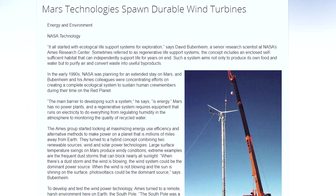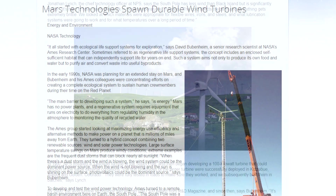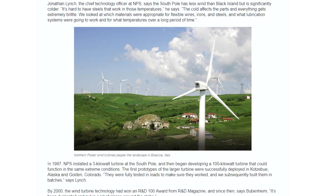NASA actually investigated the use of wind turbines as a power source for a future Martian mission. Scientists at NASA Ames collaborated with industry to create wind turbines more suitable for remote environments, and they actually tested them by running them off the coast of Antarctica. These designs, which were improvements over existing turbines, have since found their way into industrial applications on Earth.